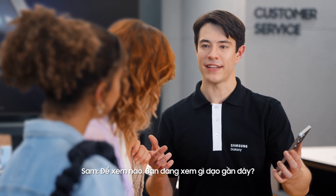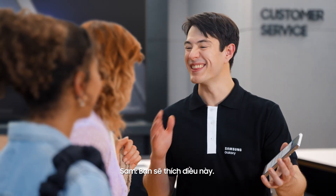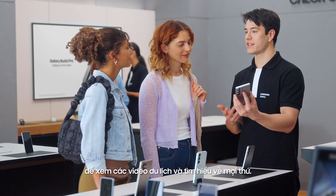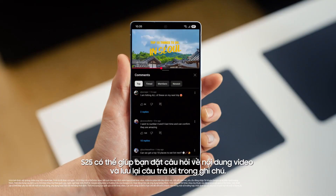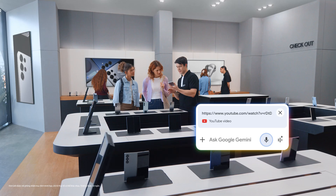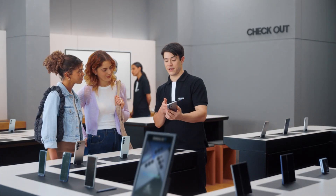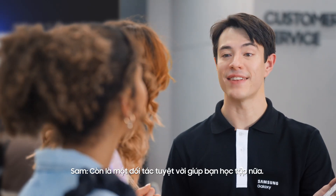What else you got? What kind of content are you looking at these days? Travel vlogs — I'm planning a trip to Seoul. So you're going to love it. You're probably spending a lot of time watching travel videos and doing research. S25 can help you ask questions about the video and save the answers as a note. It's tough keeping track of all the places mentioned in a video, but Google Gemini can help save them all into one easy list. List the places mentioned in this video and save it as a note. And there you go — all the tips without the wait. That's a great travel partner.